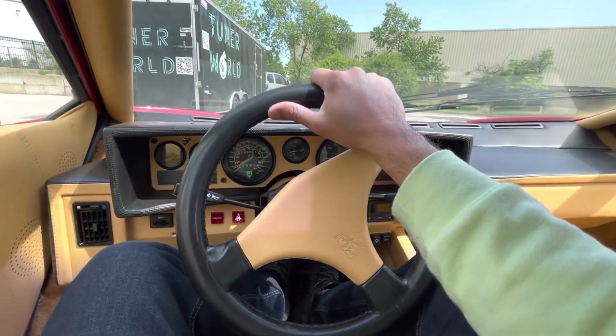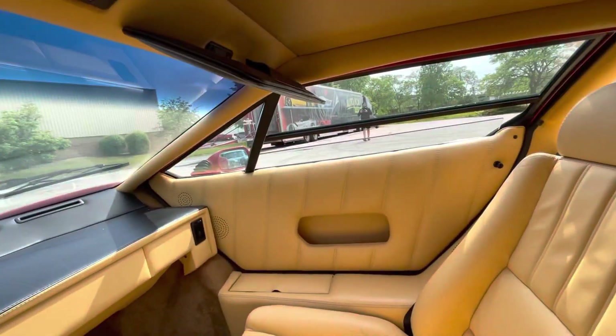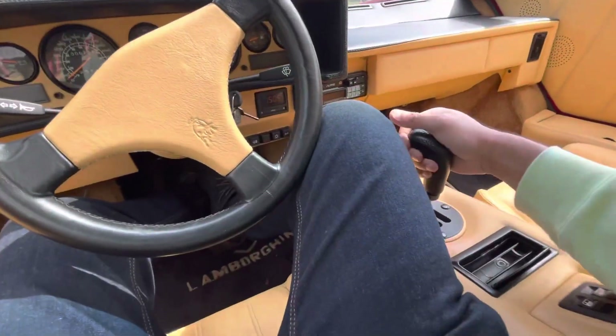If I wasn't recording I definitely would want to drift through this thing right now. He's recording me — I really want to drift it, but I won't.